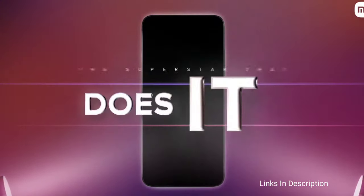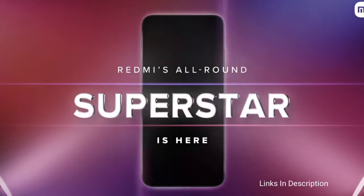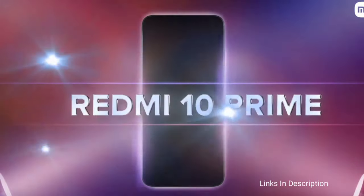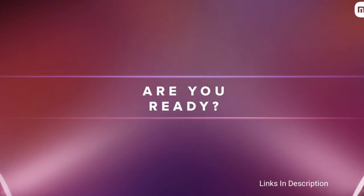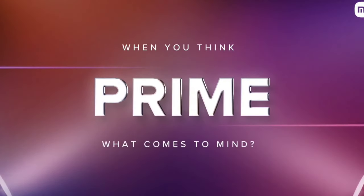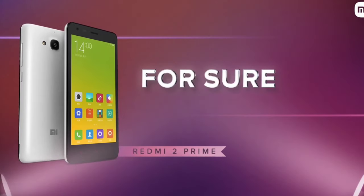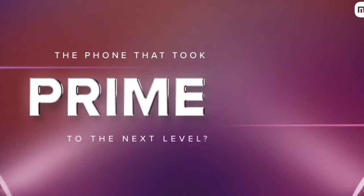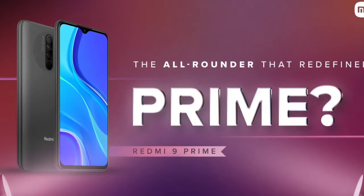Cameras are the main attraction of the Redmi 10 Prime. It packs a quad camera system consisting of a 50MP primary camera, an 8MP ultra-wide-angle camera, a 2MP macro camera, and a 2MP depth sensor. The phone is quite thick at 9.56mm and weighs around 192 grams. It is aggressively priced at around 12,000 Indian rupees and $180–$200 in the international market.